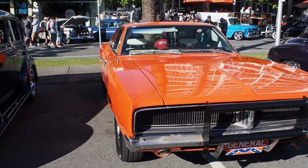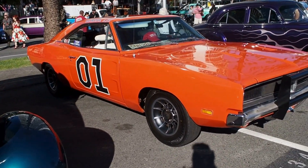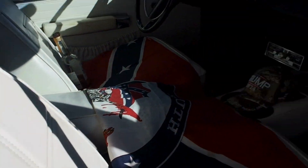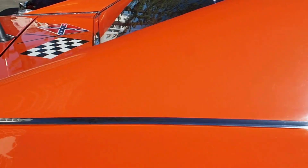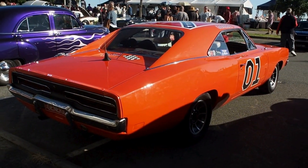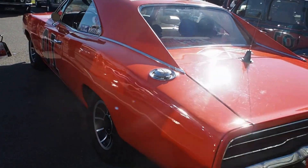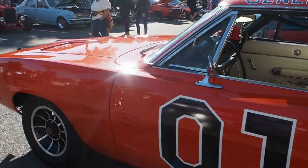Yee-haw, the old General Lee. There we go. That is cool. Very good. It's super correct. He hasn't got the filled-in aerial hole at the front - I think that's the only thing I can see that's not right. Everything is perfect. Well, he hasn't welded the doors up obviously. Good on you mate.